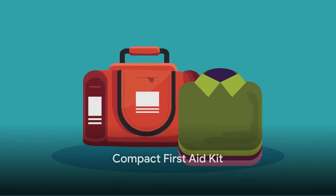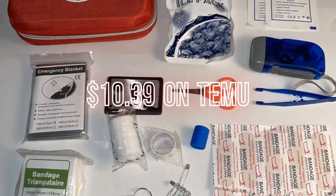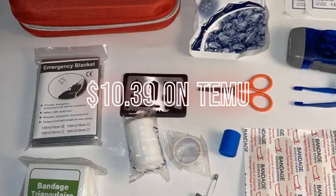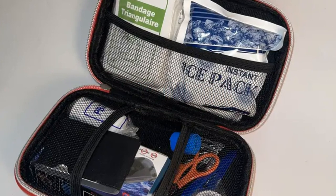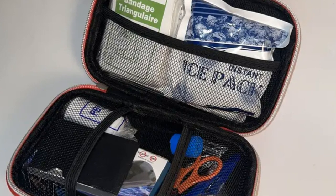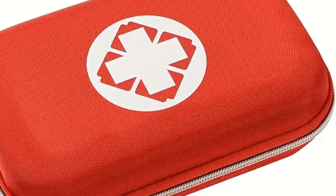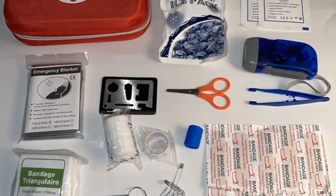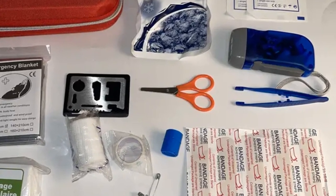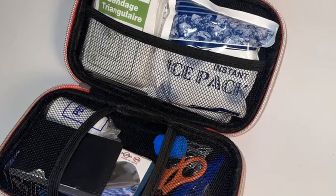Moving forward, our attention shifts to the indispensable compact first-aid kit. Accidents can transpire unexpectedly and in any location, making the presence of a first-aid kit absolutely paramount. This life-saving toolbox can act as your first line of defense, allowing you to address injuries promptly and effectively, potentially saving you from further complications. On a trip, this kit can be even more crucial. Whether you're trekking through a dense forest or relaxing on a sunny beach, the compact first-aid kit remains a beacon of security. It's your immediate helping hand in mitigating pain, preventing infections, or even saving a life before professional medical help arrives. It includes must-haves like band-aids and antiseptic wipes.